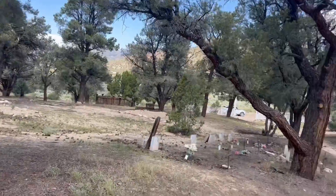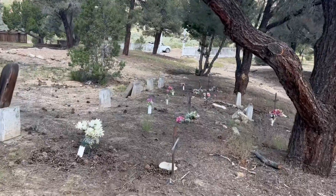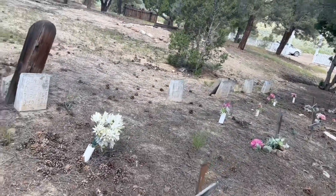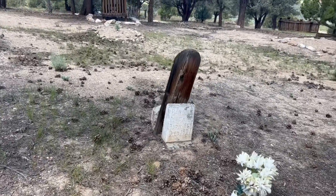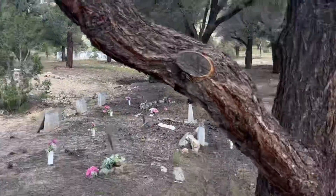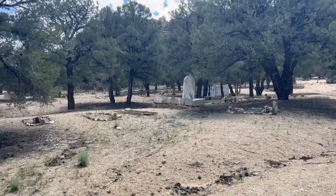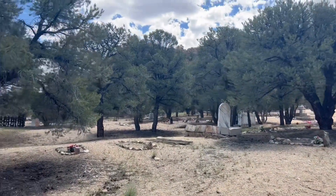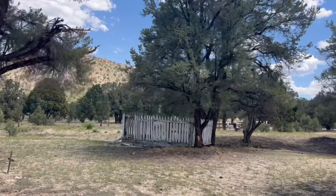Let's see what else we got over here. Some smaller ones here. This person was born in 1869 and died in 1921. Enough of the cemetery — let's get into the heart of Belmont and see what else we can find.